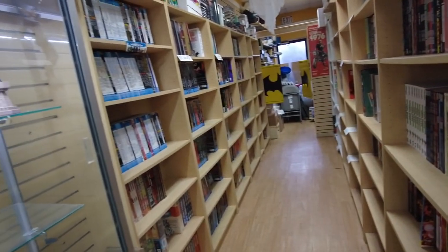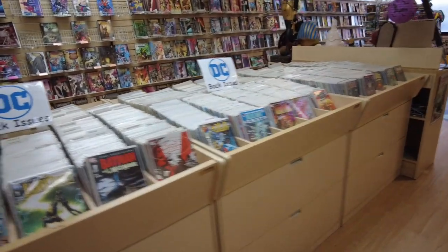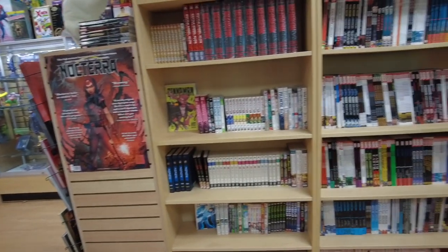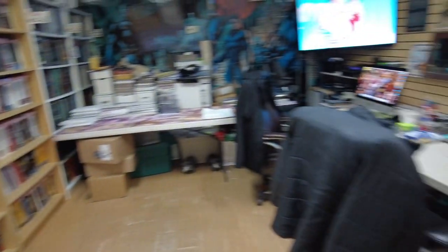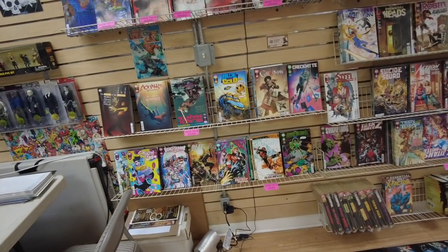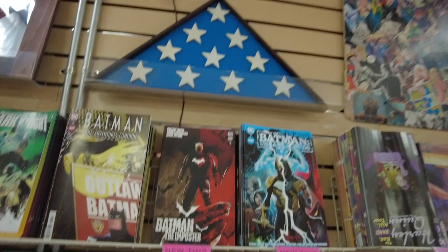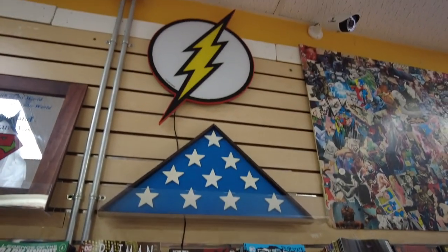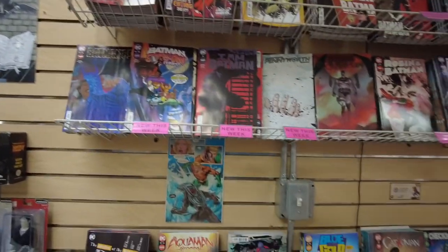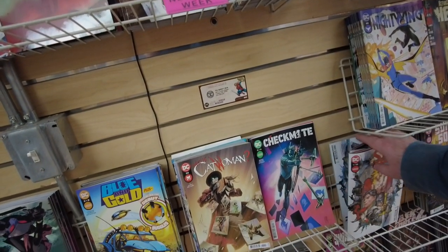This whole section is all trade paperbacks and omnibus — they have a nice healthy stack of trades, a whole two rows. On one side is DC back issues, and the other side is Marvel. This whole row is all manga — look at all the manga trades, all the new stuff. They've got the big desk in the back. There's even a Flash symbol flag up there.